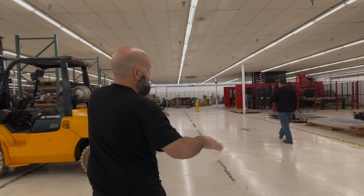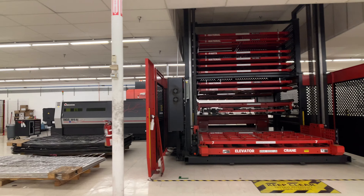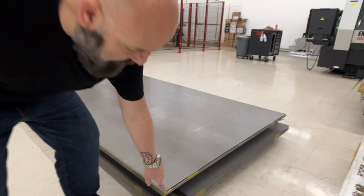Our doors come in as sheet steel that looks like this — it's all American sheet steel. You can see how thick it is.